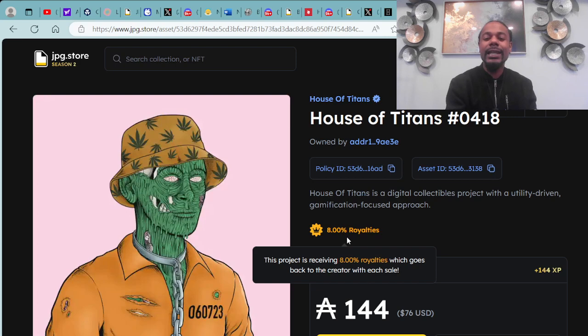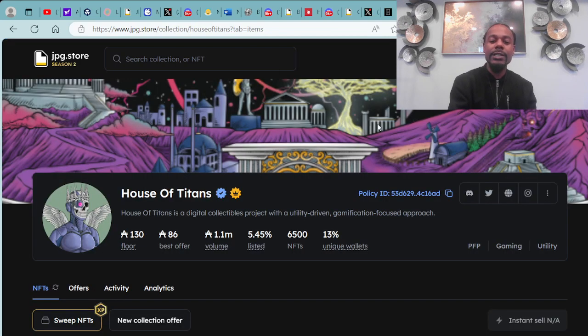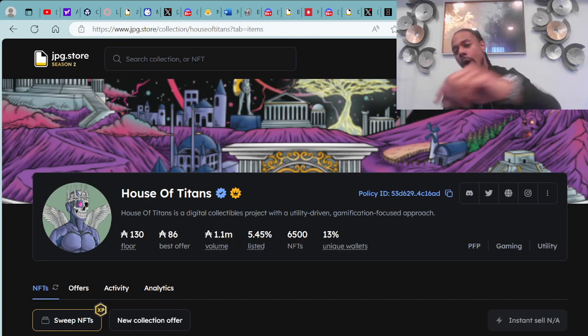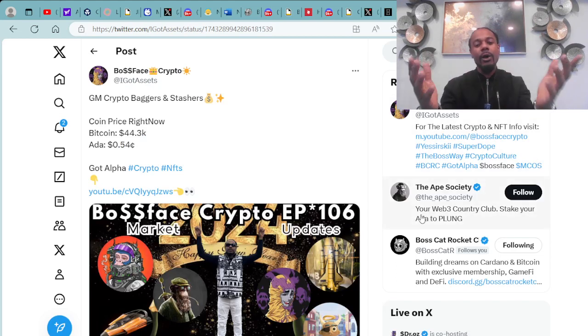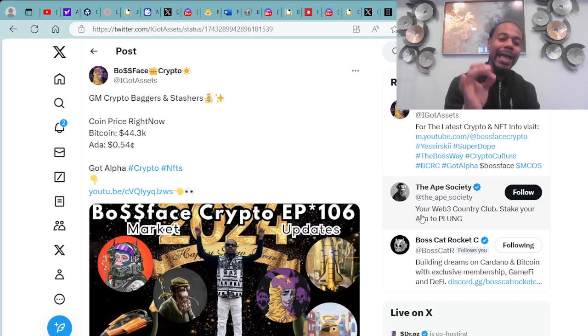The House of Titans — it's going to be a hot year, a hot summer. If you're on Twitter, make sure you follow me, Boss Face Crypto, at IGotAssets. That's my Twitter handle — at IGotAssets. Right now I'm rocking my almond PFP, showing that love and paying homage to the artwork.